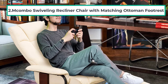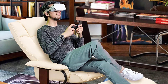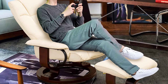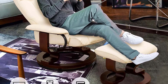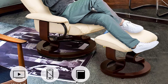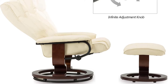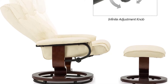At number two: Mambo Swiveling Recliner Chair with Matching Ottoman Footrest. It is a versatile recliner chair with ottoman — no matter what you are doing, you will find this chair comfortable. The frame is constructed from wood and metal for extreme strength. On the top there is faux leather, so it looks classy and unique. The ottoman matches the chair. The seat comes with high elastic foam for longer sitting sessions. The back is slightly curved and comfortably holds body weight with better lumbar support.